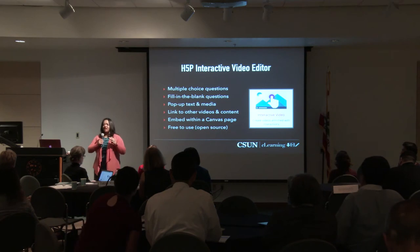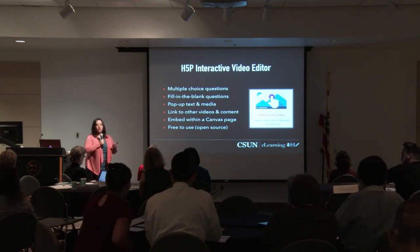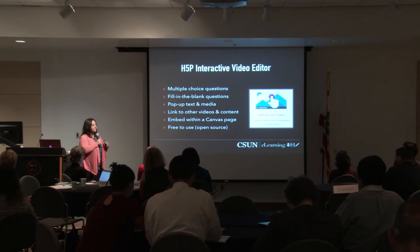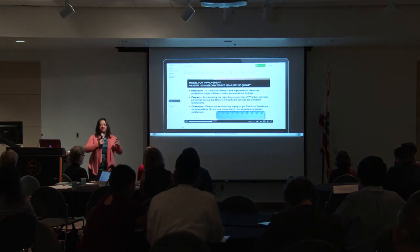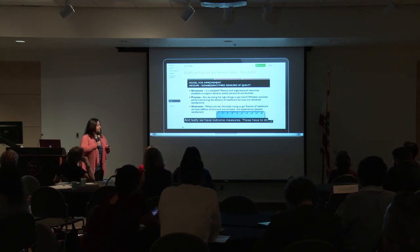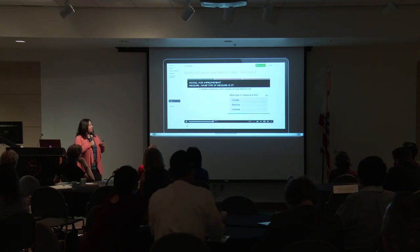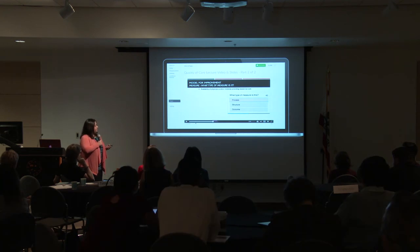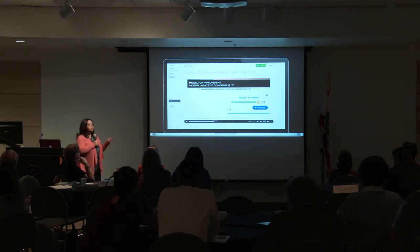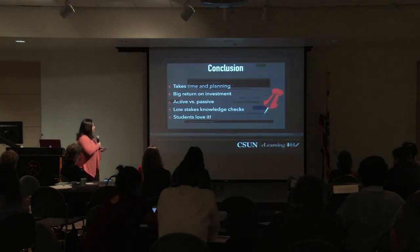H5P allowed me to ask questions in the middle of my video — multiple choice questions, fill-in-the-blank questions, links to other web content. Students had to answer those questions while watching the video, so they couldn't fall asleep anymore. I was able to embed these new videos right into Canvas, and the best part is that H5P is completely free — it's open source software. In Canvas, students hear a brief clip — for example, a section on outcome measures — then the video pauses and I ask: 'What type of measure is this?' They pick process, structure, or outcome, and in real time they know if they answered correctly.